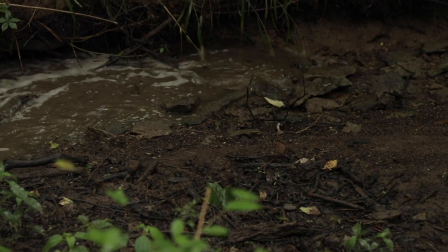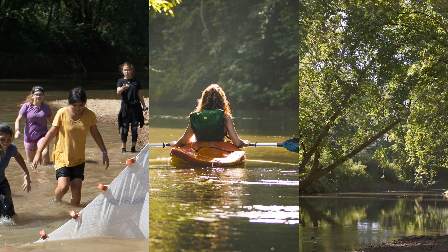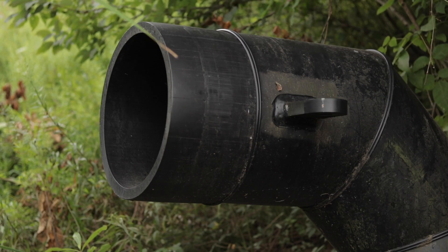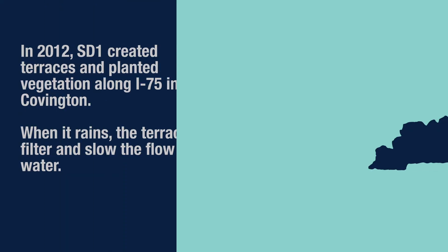In doing so, we can decrease dangerous flooding while promoting social, economic, and environmental well-being. Some of our partners are already combining water quality and quantity management practices in ways that are cost effective and naturally resilient.